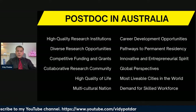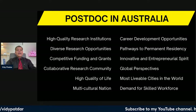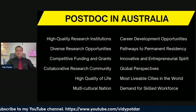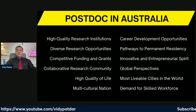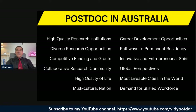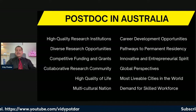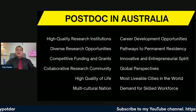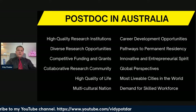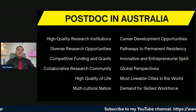Australian universities offer guidance and mentorship to postdocs to help build their early-stage careers. A lot of PhD graduates come to Australia because they can obtain permanent residency through their postdoc. There is also high demand for skilled workers in Australia, with many job opportunities across various skill areas, making it easy to find suitable employment after completing your postdoc.